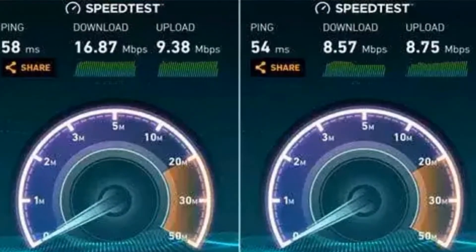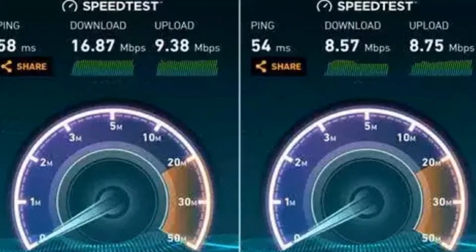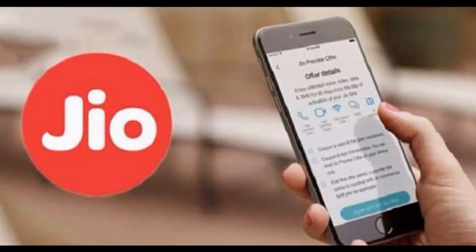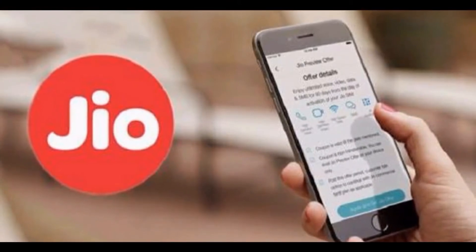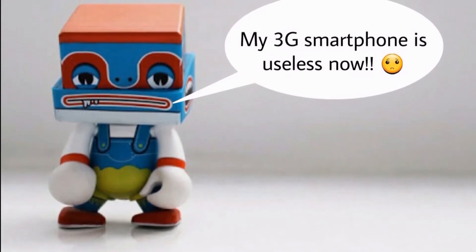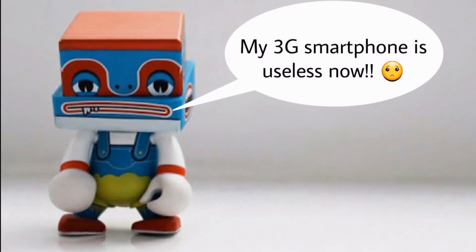Anyhow, the speed is considerable now, and Reliance is said to be looking for a way to give users the old fast speeds back. Everyone with a 4G smartphone could get a Jio SIM and use the unlimited internet, calls, and messages all over India, but it was limited to 4G handset users only. People who had 3G or 2G smartphones could not enjoy the Jio welcome offer, as it required a 4G compatible smartphone.